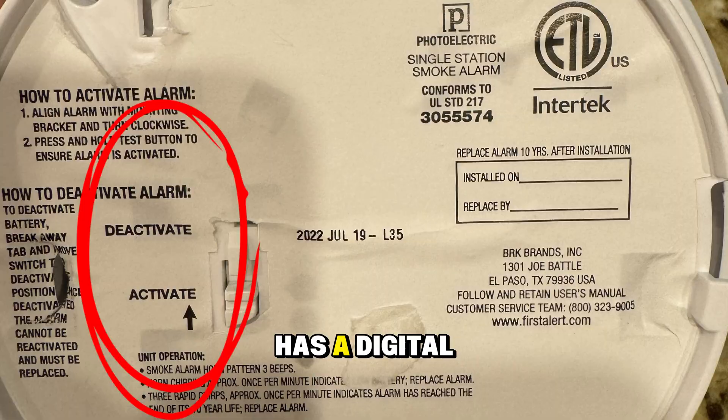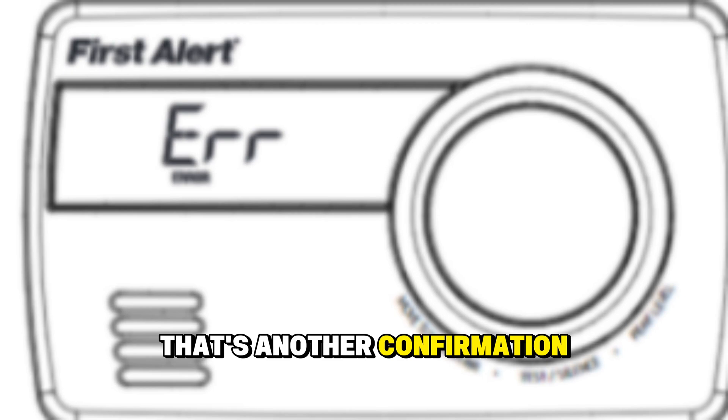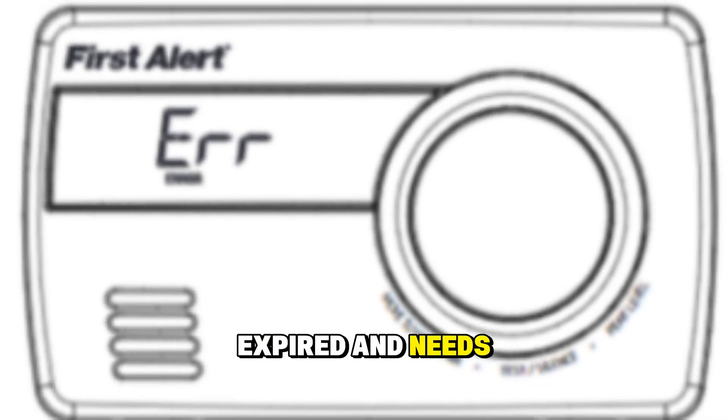If your model has a digital screen, you might see codes like END or ER — that's another confirmation the alarm has expired and needs replacement.